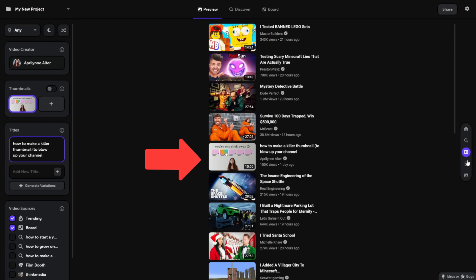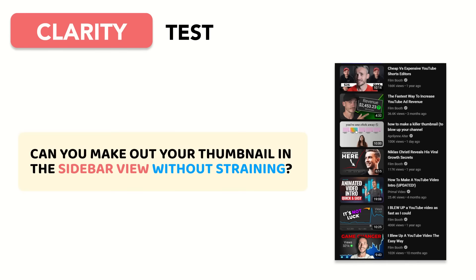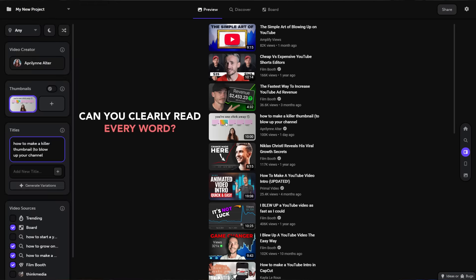To make sure your thumbnail makes sense at any size, pop it into a preview tool like Clickpilot. The smallest your thumbnail will ever show up on YouTube is in the suggested panel. To pass the clarity test, you must be able to make out every element of your thumbnail in the sidebar view without straining. Can you clearly read every word? Can you easily identify every element? If the answer is no, your thumbnail still needs some work.